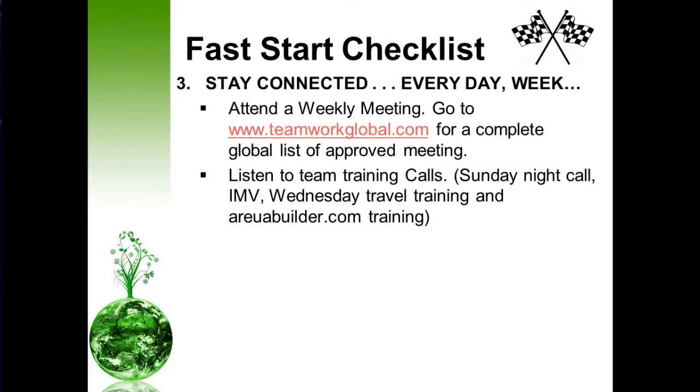Stay connected every day, every week. Make sure you're attending weekly meetings regularly. Go to www.teamworkglobal.com for a complete global list of our approved meetings. Also, plug into our team weekly calls — the Sunday night call with our leader and visionary Mr. Donald Bradley, the morning IMV which stands for the Inspirational Morning Vitamin, as well as our Wednesday travel training calls and RUA builder training. Stay connected so that you can learn how to grow your business.